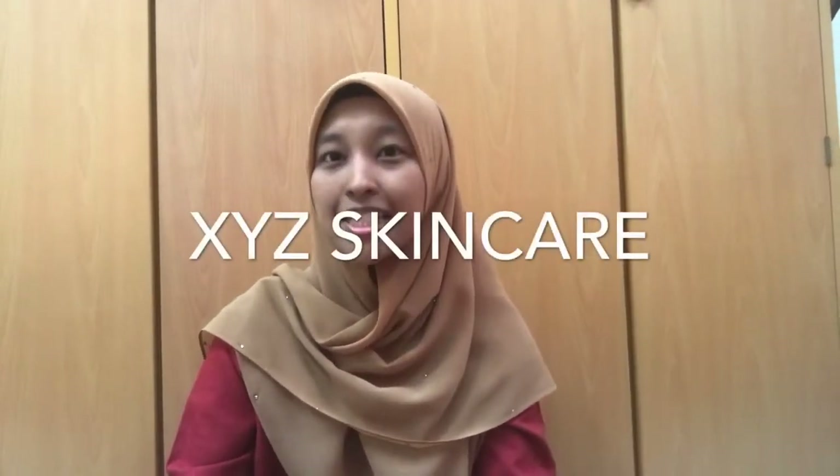TADA! Hi guys! It's me again, Lalalissa. So guys, today in this video, I'm going to make a pet review for XYZ skincare.